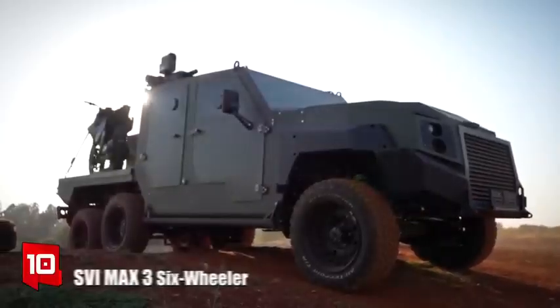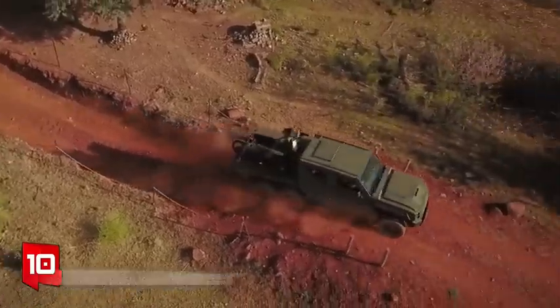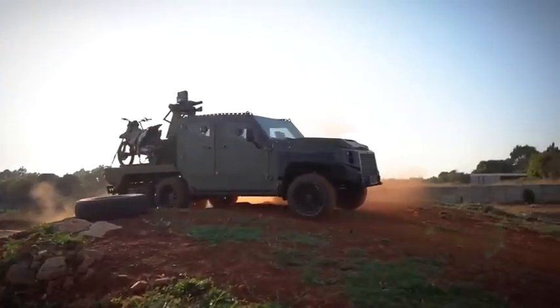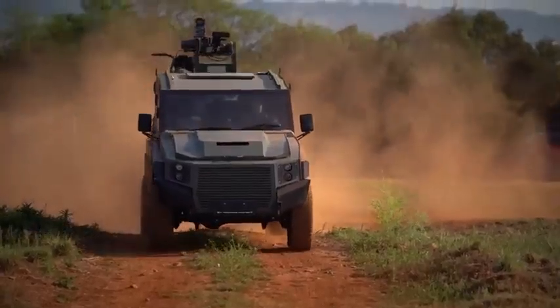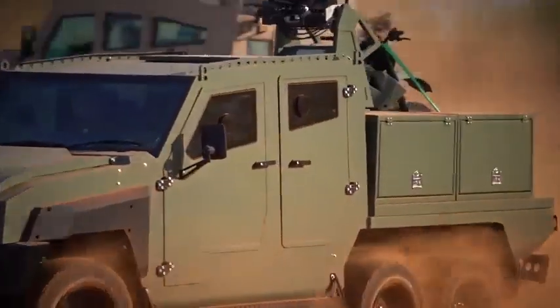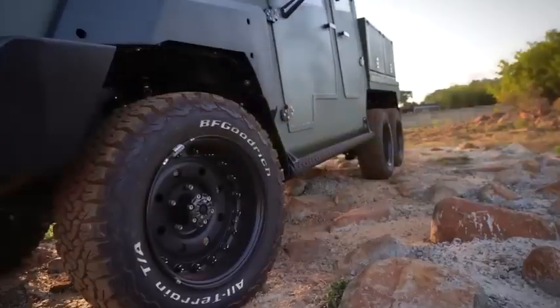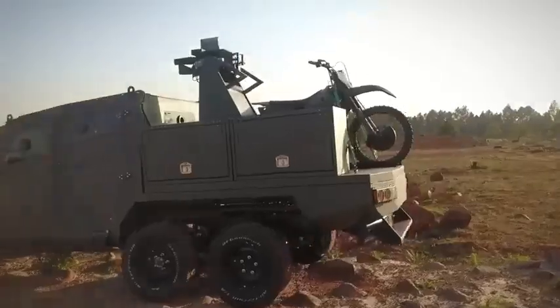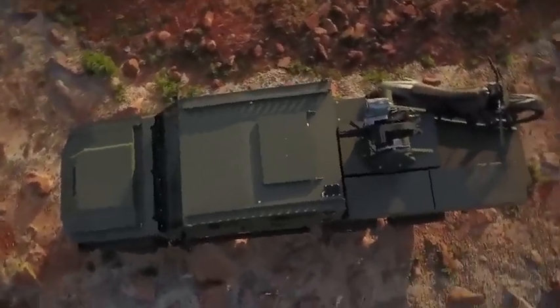Number 10: SVI MAX III. It is a high-capacity, multi-purpose vehicle manufactured in South Africa. It is designed to carry out difficult missions, providing optimal protection to its occupants. It can be equipped with defensive systems or a radar to identify and track drones. It stands out for its reliability and versatility and can be used to transport loads such as motorcycles.